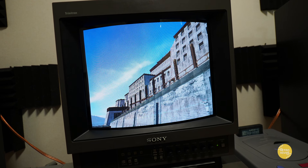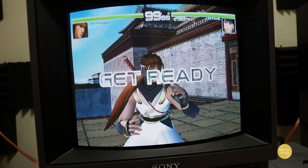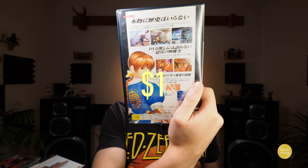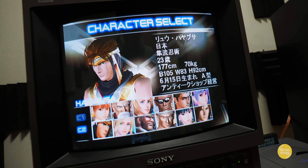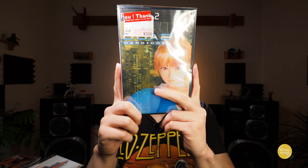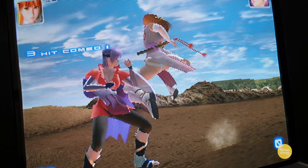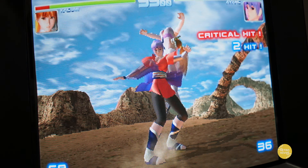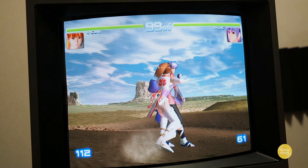And then we have Dead or Alive 2 — as I was saying in the first episode, you're going to see a lot of Dead or Alive, and that's no exception here. Paid a dollar for this one. Definitely a cool port, though I think the Dreamcast one is a little bit superior. But we also have Dead or Alive 2 Hardcore — paid $3.30. This is probably my favorite version of Dead or Alive 2, aside from the Xbox original remake. It adds a lot of interesting backgrounds and costumes.